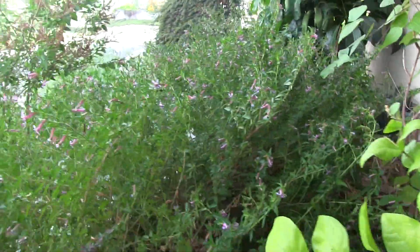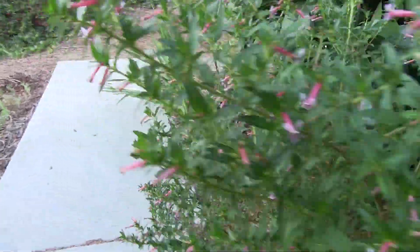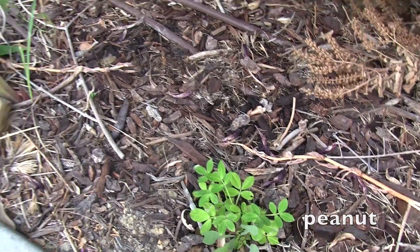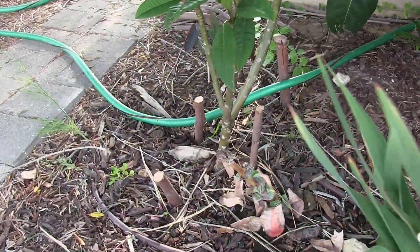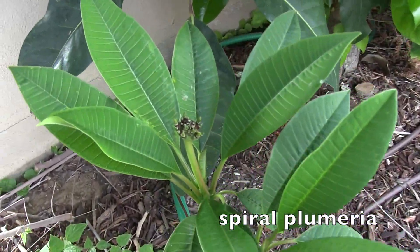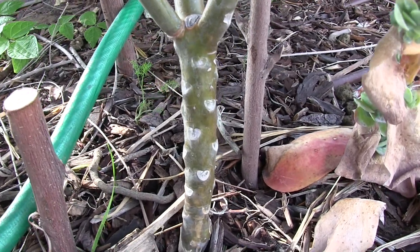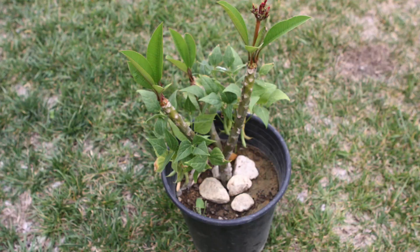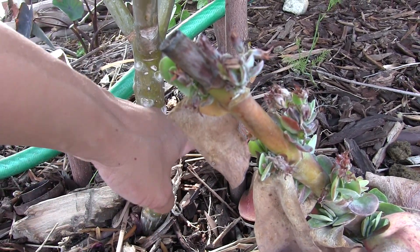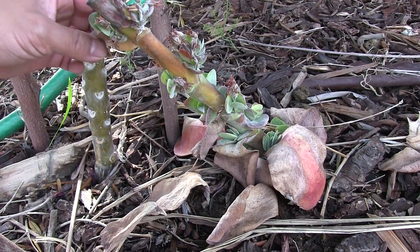Moving along, right underneath the umbrella tree is a peanut plant. Peanuts fix nitrogen to the soil, so I have peanuts planted around the front yard. This is a spiral plumeria - its flowers give these shell-like spirals. I've taken a cutting from it and was happy to be successful with rooting it. I wanted to give it a more uniform shape, so I just chopped it off and stuck it in a pot and it looks like it's grown.